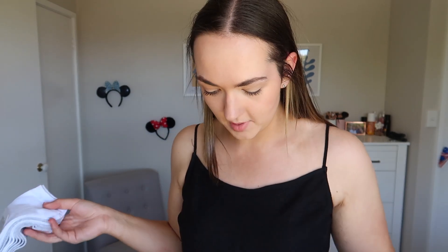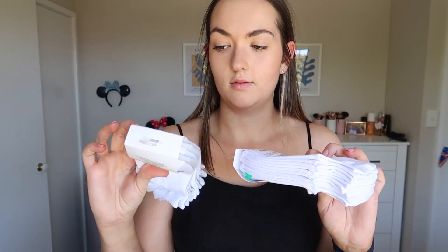Then I also got some socks, only because I have Converse socks but all of mine have holes in them and I cannot find them anywhere. So I just bought some — these like $10 for 10 socks or $10 for five socks. I bought two packs in hopes that they're good and I can actually use them.